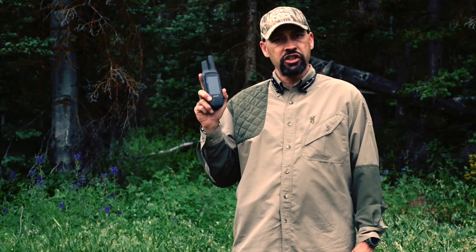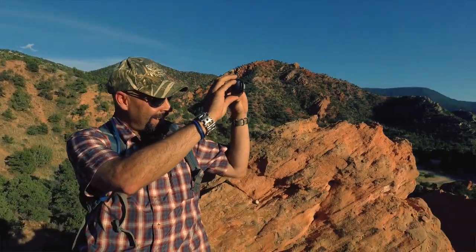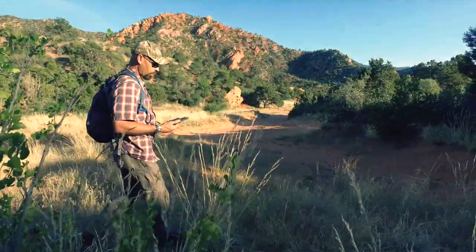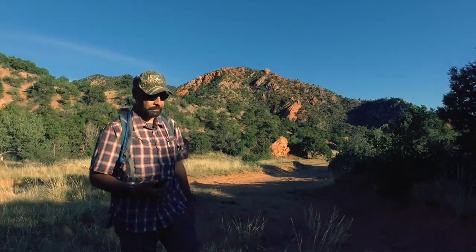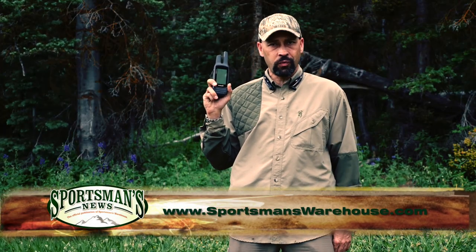Far from just a radio or a GPS or a camera, the Rhino 755T provides multiple functionality and compatibility with other Rhino users. Check out the Garmin Rhino 755T at your local Sportsman's Warehouse or online at sportsmanswarehouse.com.